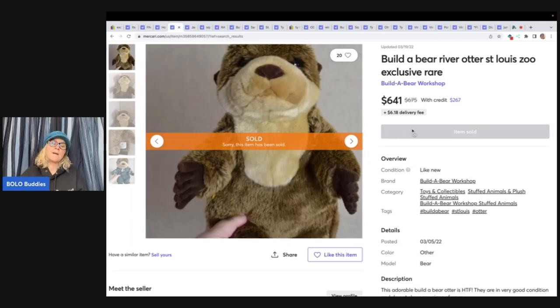I recently did a Build-A-Bear big money bolo video. One of the things I found was that these St. Louis Zoo Build-A-Bears are huge money. This one sold for $641. Go watch that Build-A-Bear video because you guys are going to be completely in shock.